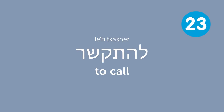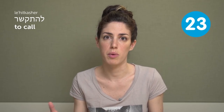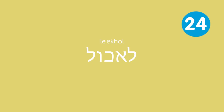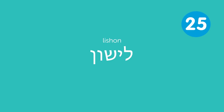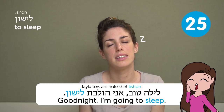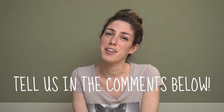L'hitkasher — to call. This word literally means 'to contact,' but in modern Hebrew you only use it to say 'to call someone on the phone': Nisiti lahitkasher elayich, aval lo anit — I tried calling you, but you didn't answer. L'echol — to eat. Ma ata roce leechol? What do you want to eat? While you're in Israel, make sure to go have falafel. L'ishon — to sleep. Layla tov, ani oleket lishon — good night, I'm going to sleep. Thank you for watching Top Hebrew Verbs!